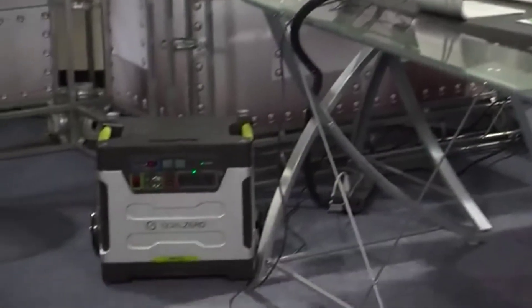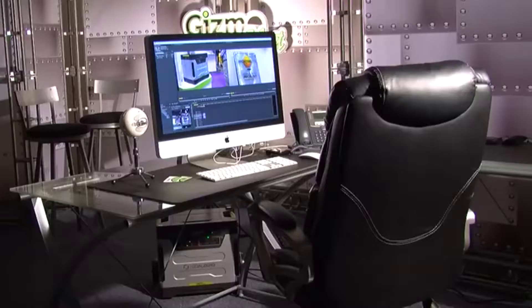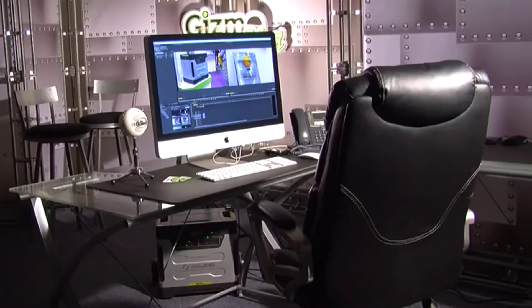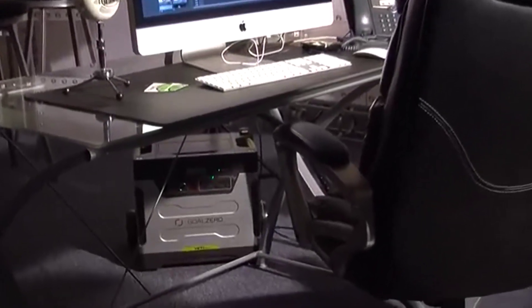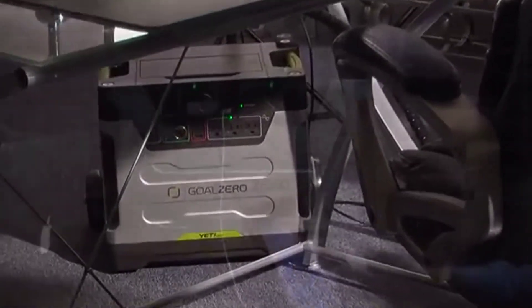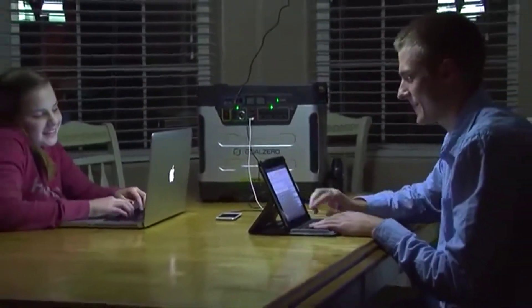We also powered an iMac 27-inch computer without an incoming charge to the Yeti. While performing a lot of video editing and graphic work, the Yeti lasted two full workdays before powering down. You could easily power a laptop for three or four days while also powering lights or recharging cell phones, tablets, or music players.